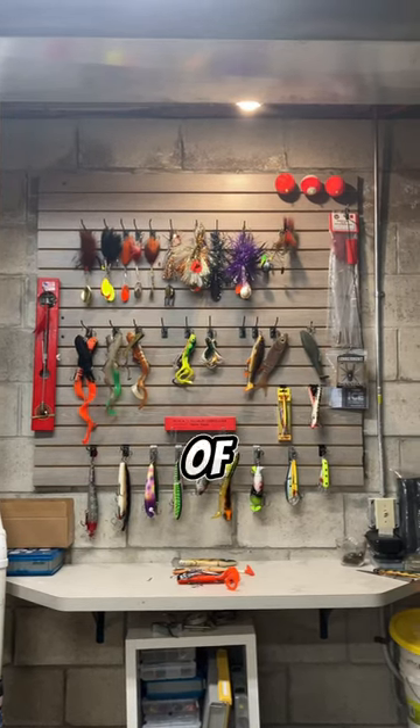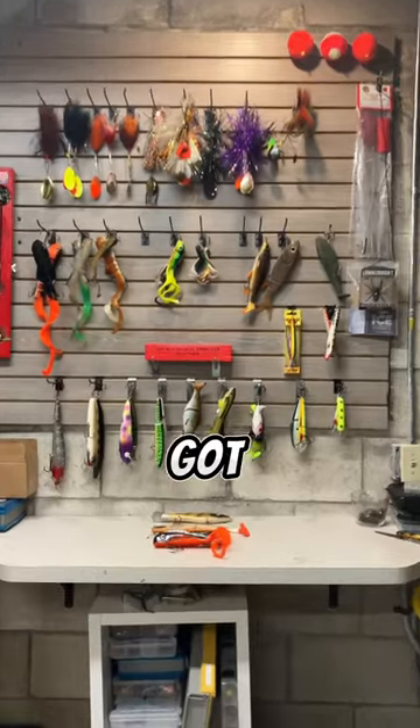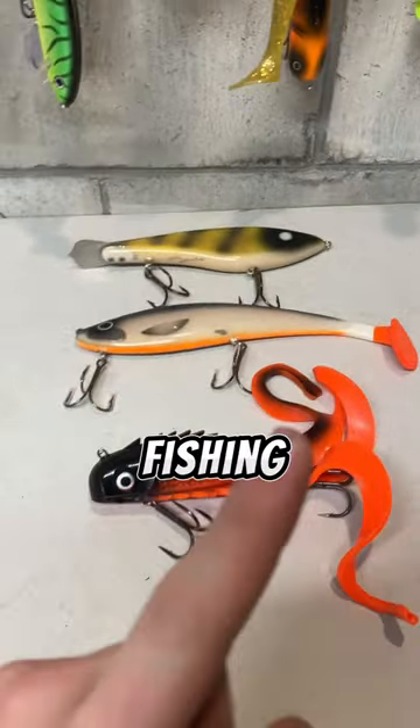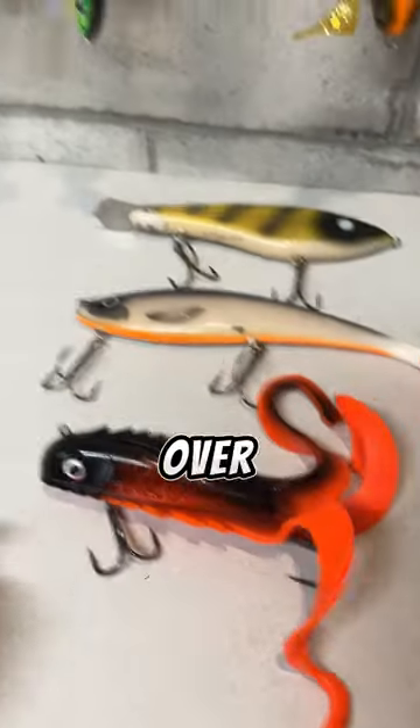Hi guys, this is day 11. I'm making the best pike and muskie tackle box and today we got three baits. I got these baits from the muskie fishing expo I went to last year where I kind of started this whole series. So yeah, let's go over it.